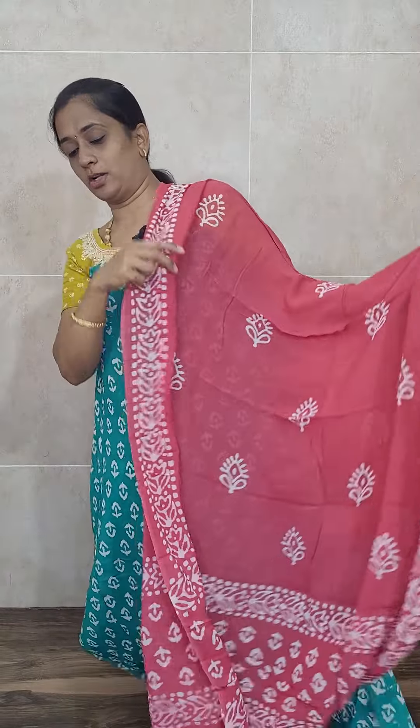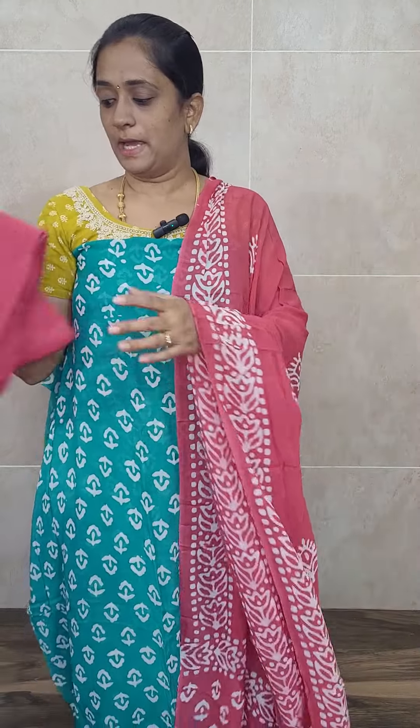With this you will be getting a very beautiful georgette dupatta — complete batik dye dupatta. You will also be getting a georgette bottom. This set is priced at just 1350 — 1350 with free shipping. So a total of four colors are available. This is our very beautiful Rama Blue with pink color combination.